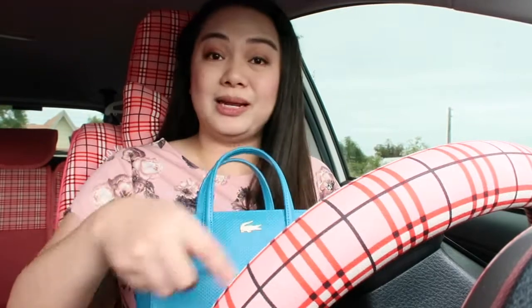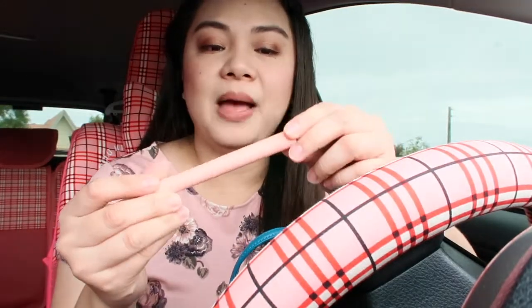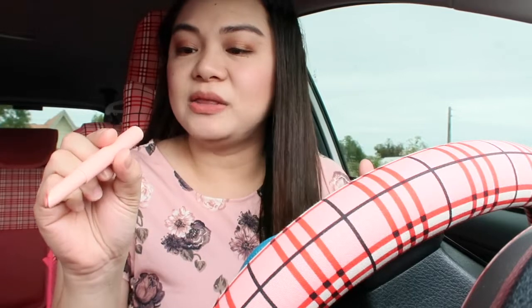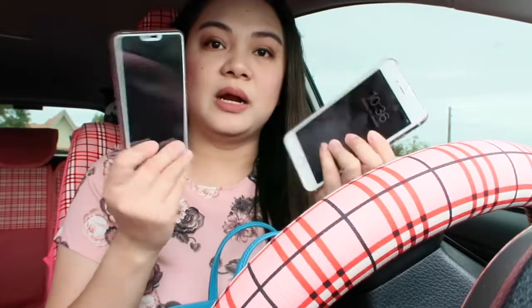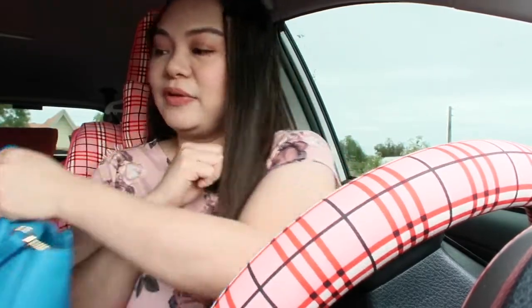The inside of my bag — very konti lang. I have wet tissues and lipstick from Happy Skin in the shade Authenticity. I also have my wallet which is also from Lacoste, and my two phones — an iPhone and an Oppo. That's all. Very simple lang ang laman ng bag ko today.